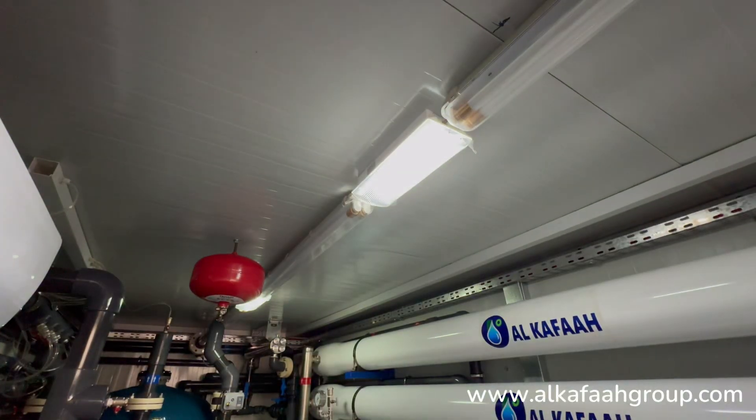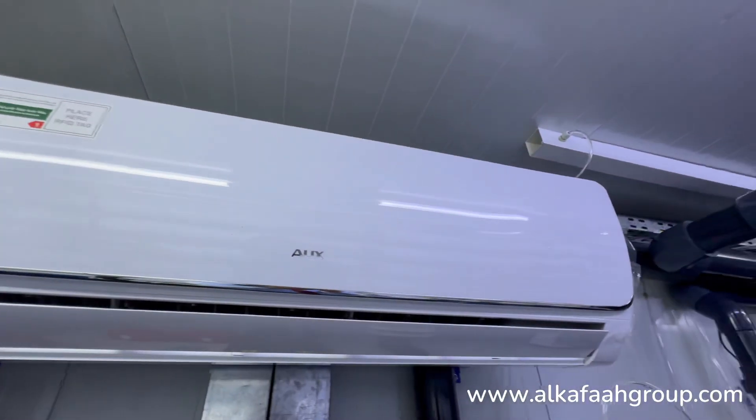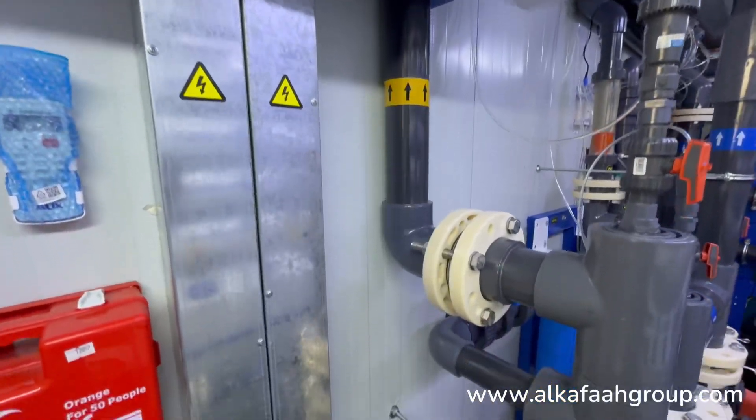Emergency lights, first aid kit, and air conditioning come as a standard feature in all Alkafa's RO units.